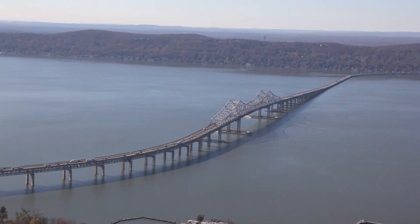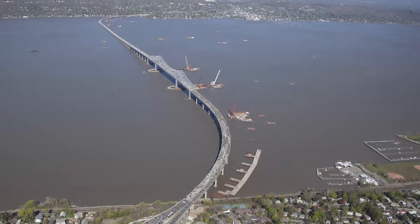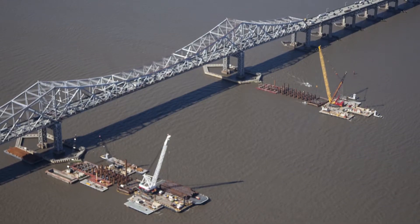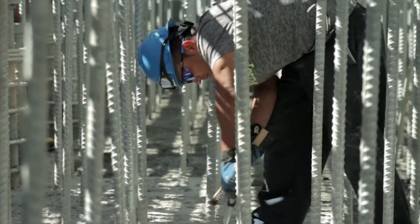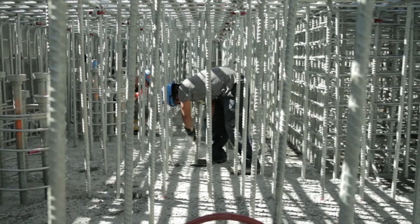Beginning in 1996, all of our projects — whether they were bridge replacements, new bridges, rehabilitations, substructure repairs, highway barriers, anything with reinforced concrete — all the reinforced concrete has been galvanized.